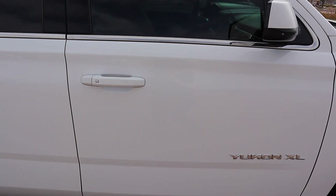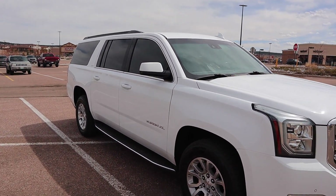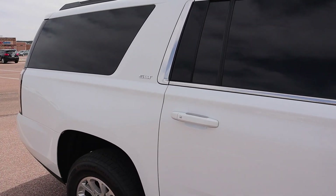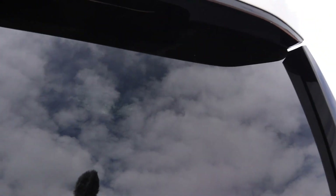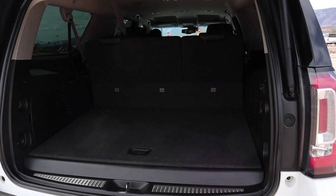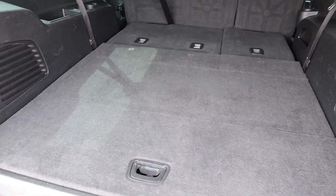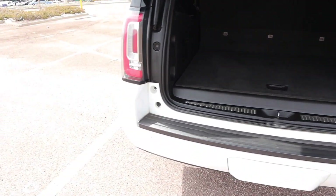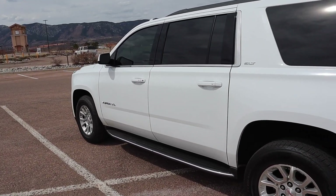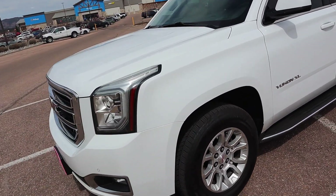Okay, so here it is — engine's currently running. This is what it looks like from the outside. I'll show you the back as well. With the third row up there's still plenty of space in here, which is nice. We love it so far, it drives very nicely and I think it's going to be plenty for our family.